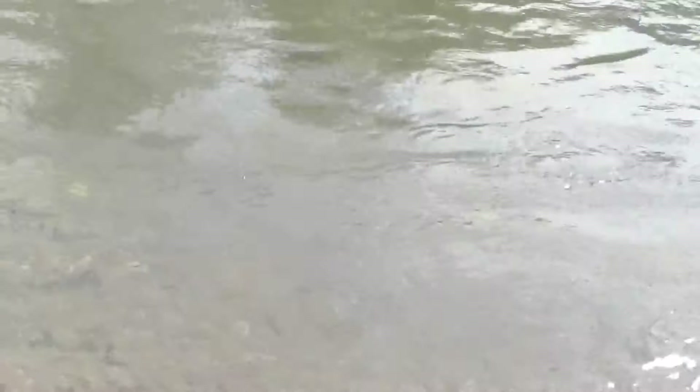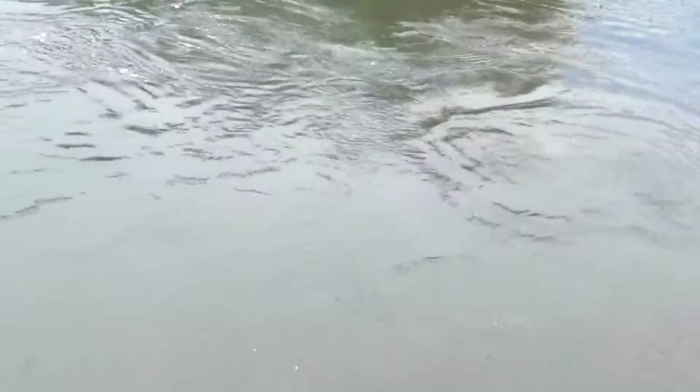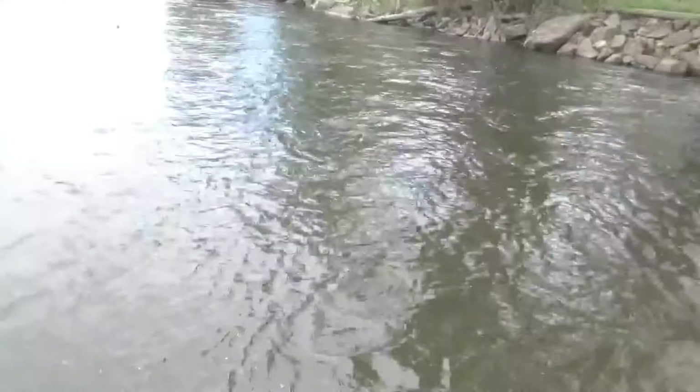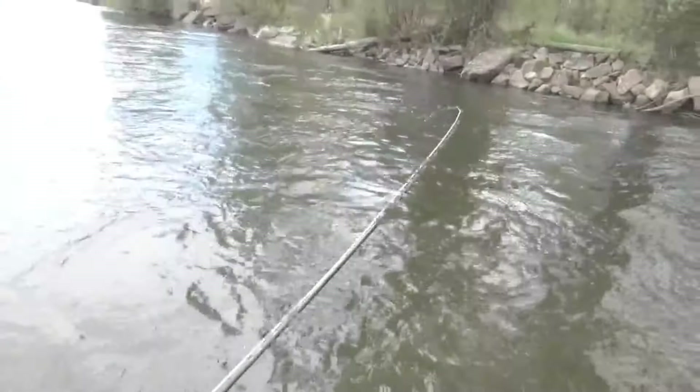There's a hatch coming off now of caddis — little Mother's Day caddis. So I put on a little caddis fly. Nothing's rising to the surface but I thought they might be eating them deep, so I picked this guy up just drifting a nymph. Looks like a whitefish, but regardless they're pretty healthy fish in this river. Got another brown here out of the middle. Picked him up on a gray sow bug I actually picked up over at the fly shop we were talking about today. They definitely have it wired in as far as what the fish are eating.